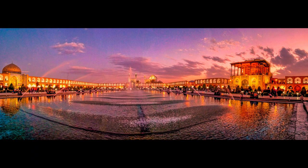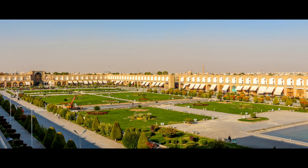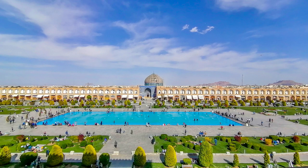This structure was registered as a UNESCO World Heritage site in May of 1980 as one of the first Iranian landmarks. This section is rectangular with a length of 560 meters and a width of 160 meters, located in the center of Isfahan city.